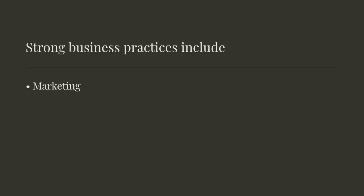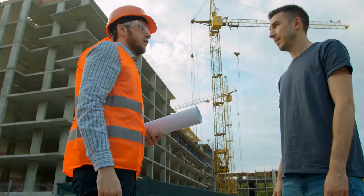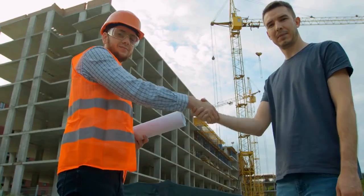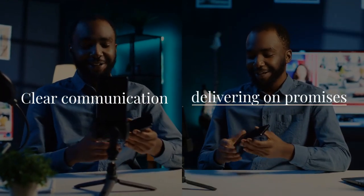Strong business practices, including marketing, networking, and financial management, are essential for long-term success. Building a solid brand and reputation is key. Building trust and maintaining strong relationships with clients lead to repeat business and positive referrals. Clear communication and delivering on promises are crucial for client satisfaction.